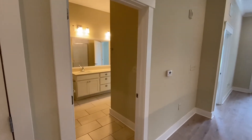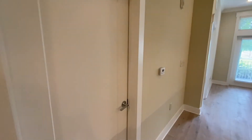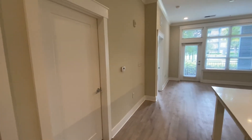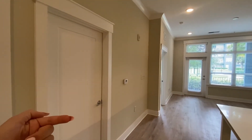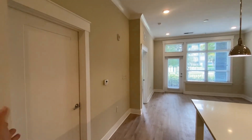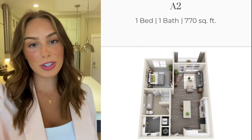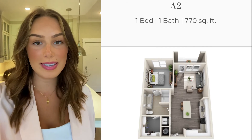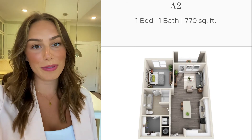Before we wrap up the tour, I want to point out that there's a door right here that connects the bathroom to your kitchen, and it does lock from the inside. So if you like your privacy, you can lock that door so nobody will have access unless they go through your bedroom. Or if you don't mind, you can just pop the door open. If you're interested in leasing an A2 floor plan or would like to see the amenities, give us a call or visit solsticeorlando.com for more information.